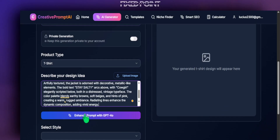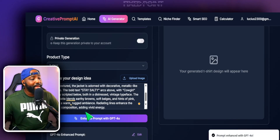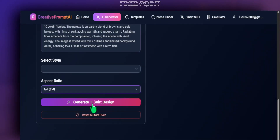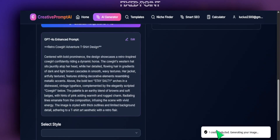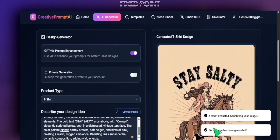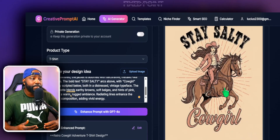I'll head over to the AI Generator, plug in my prompt, and then enhance it with ChatGPT, which gives us the perfect prompt for any t-shirt design. That means we'll have a white background that's easy to remove and place on a t-shirt. I'm going to select 'tall,' which is perfect for t-shirts, hit generate, and within a couple of seconds you'll be able to see a different version of that shirt.